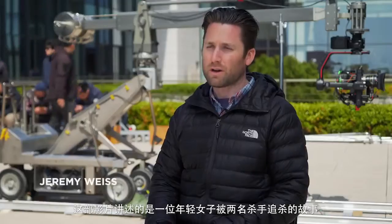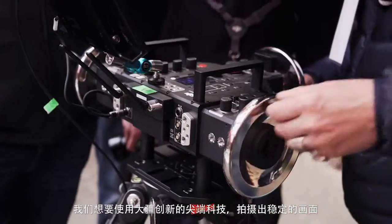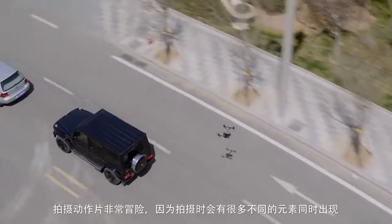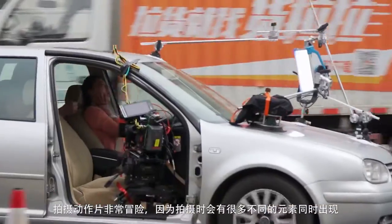This film is about a young woman who is targeted by two assassins. We've been tasked with wanting to utilize DJI's cutting-edge technology for image stabilization. An action film is very risky in the essence that you have a lot of different components that are happening at once.